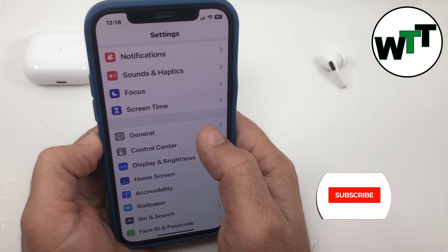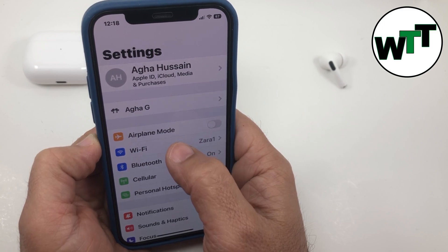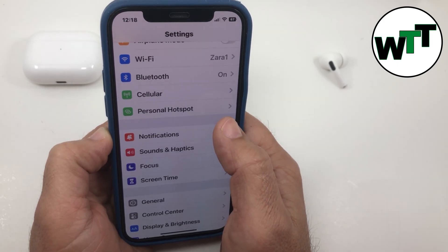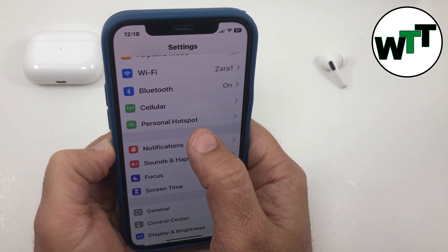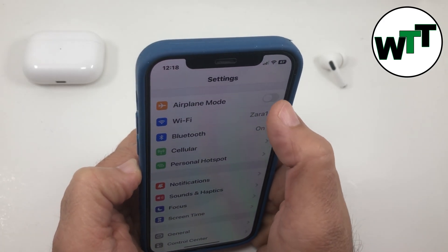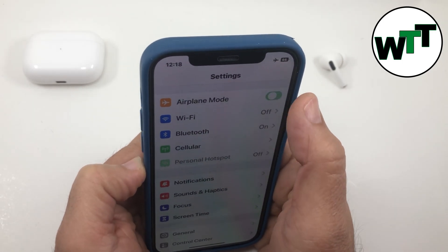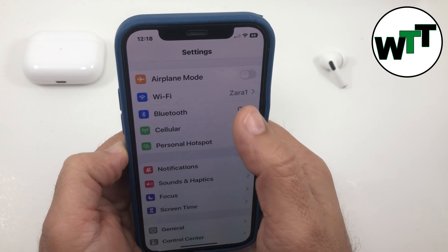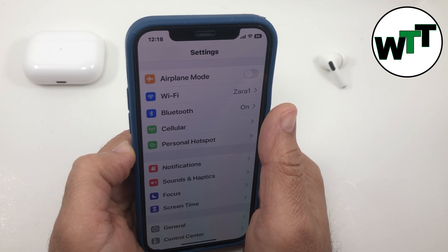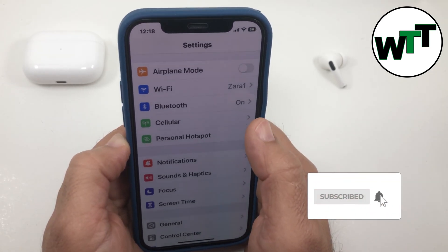The next thing you want to check is your Wi-Fi connection, because sometimes if the Wi-Fi connection drops during the downloading of iOS 16 that could cause the problem. Once the connection is dropped it sometimes doesn't restart by itself, so all you can do is put your phone in airplane mode, wait a few seconds, then put it back to normal. Sometimes that solves the problem.